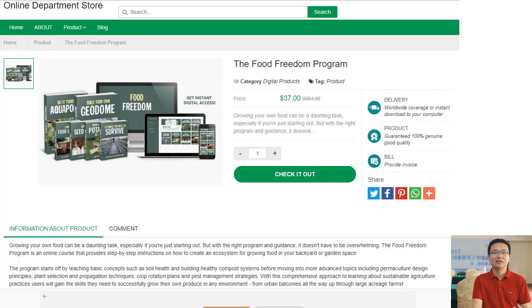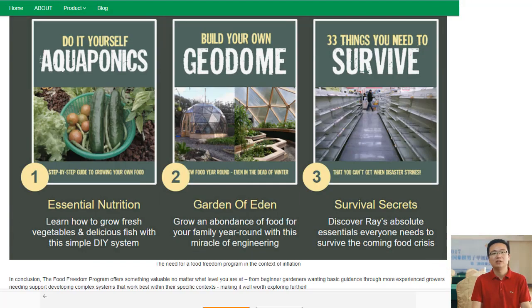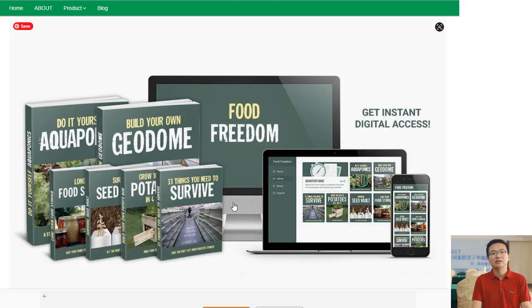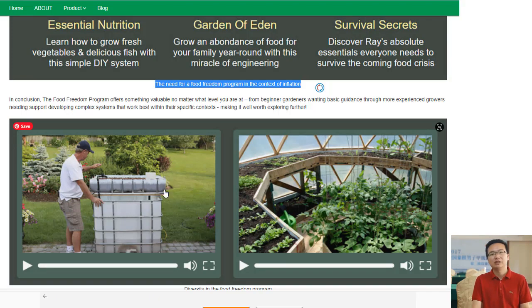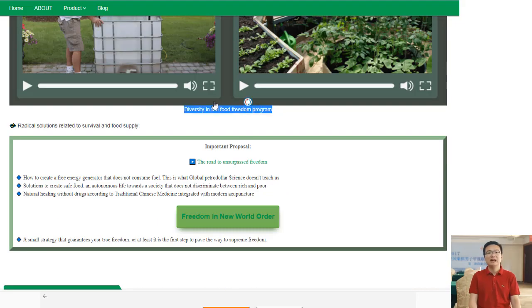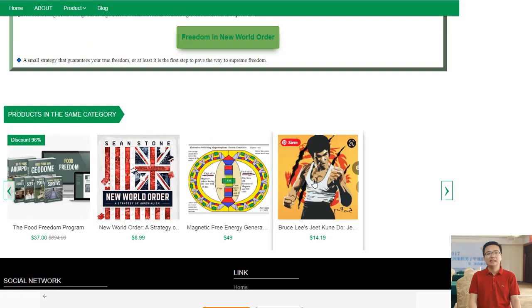Are you looking for a way to live an off-grid life and become self-sufficient? The Food Freedom Digital Brochure is the perfect solution. This food-generating ecosystem provides detailed advice on how to grow your own food from start to finish. The digital brochure includes step-by-step instructions on what crops are best suited for your climate, soil type, and location, as well as tips on how to get started with growing in small spaces or limited resources.